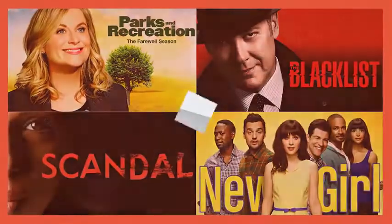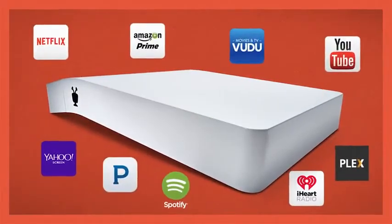It plugs into your existing cable service or your HD antenna, records up to four shows at once, and delivers your streaming apps in the same experience.